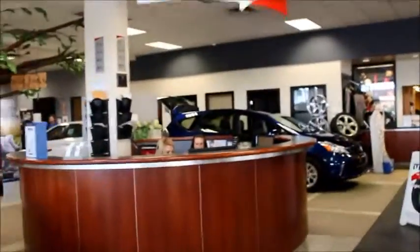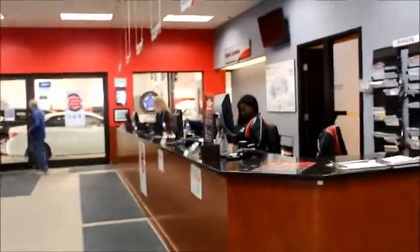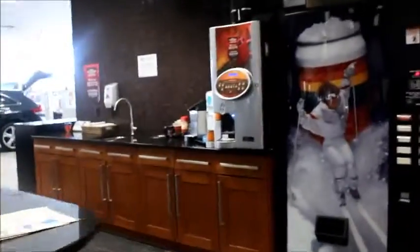This is our reception over here and our parts department. This is our service area where you come to pick up the vehicle, and all of our service advisors are here. Over here is our lounge area where we have coffee and beverages while you get your vehicle serviced.